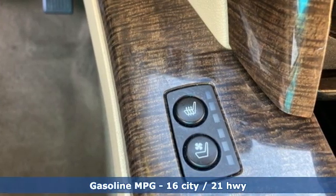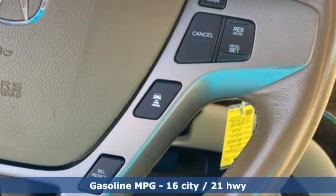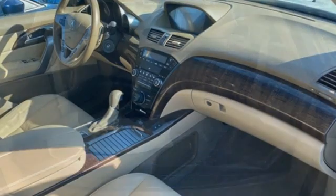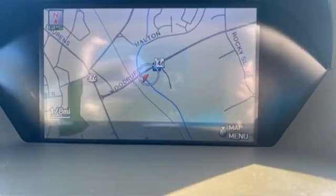It boasts an impressive list of features like these: automatic transmission, four-wheel drive, integrated navigation system, memory exterior door mirror settings, front heated and ventilated leather bucket seats, and auto-dimming rear view mirror.